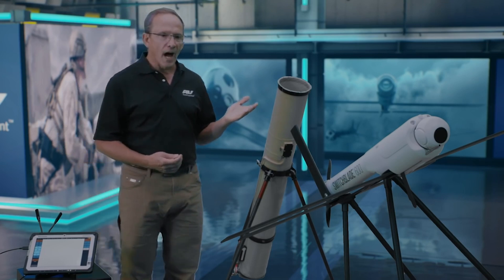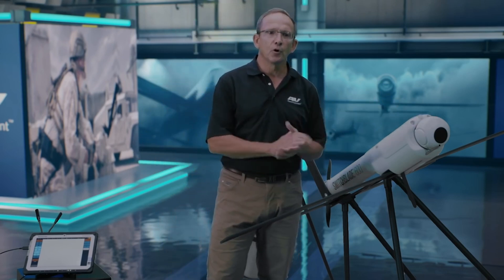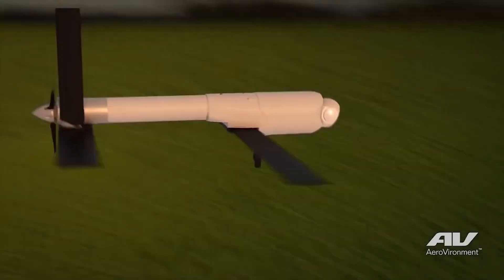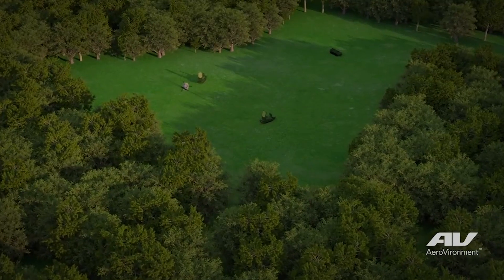It's equipped with a high-performance EO-IR gimbal, and precision flight control delivers over 40 minutes of endurance. The 600 delivers unprecedented tactical reconnaissance, surveillance, and target acquisition at standoff range, with a range of over 40 kilometers.